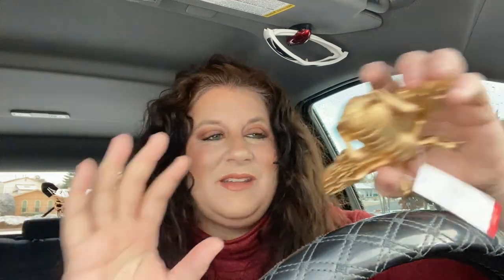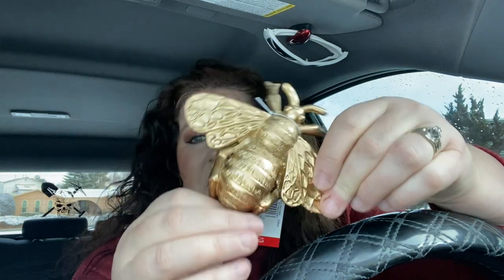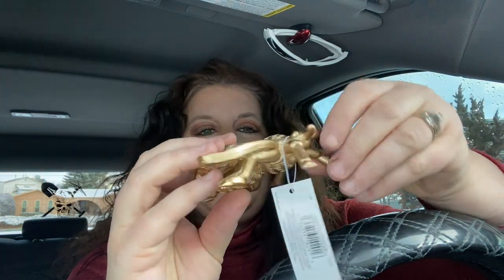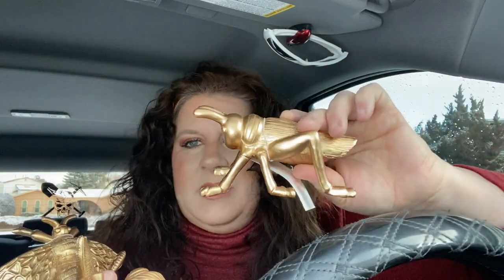Then they had the cutest little gold insects, you would call them. They were also $3 each, and I picked up each of them. I got this bee, a dragonfly, and this one — a little snail — really caught my eye because it totally reminded me of Alice in Wonderland. And then I also picked up the grasshopper.